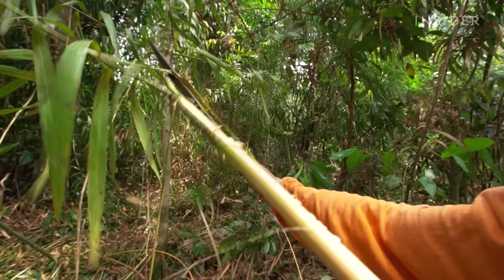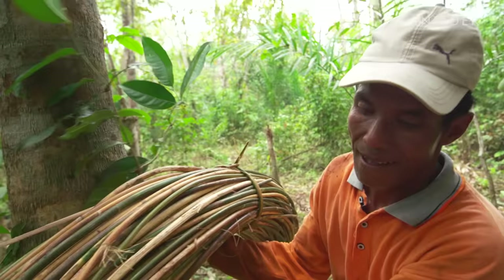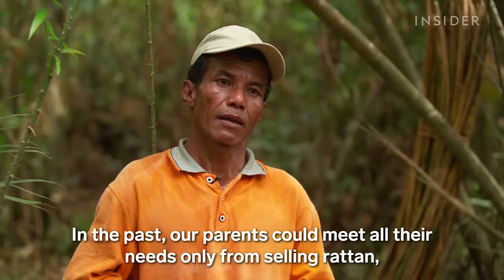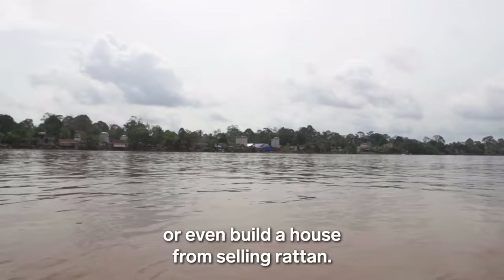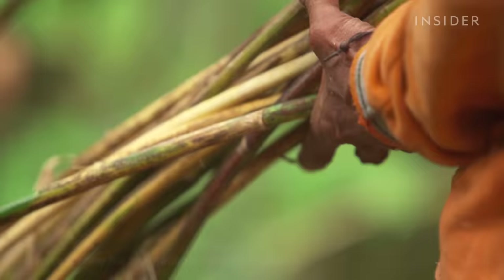But while demand for rattan furniture is increasing, raw rattan harvesters are seeing smaller profits than before. As Sarimanto explains, rattan used to provide a living where people could school their children or even build a home, but now it barely covers daily food. Sarimanto will sell the 70 kilos of raw rattan he harvested for just $10 — that's 7 cents per kilo. But in the 1980s, raw rattan harvesters were getting 10 times as much for that amount.